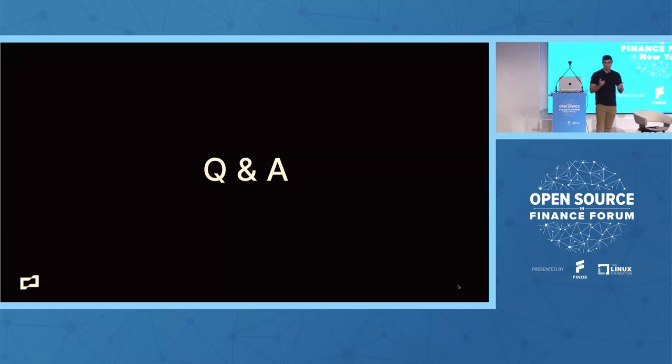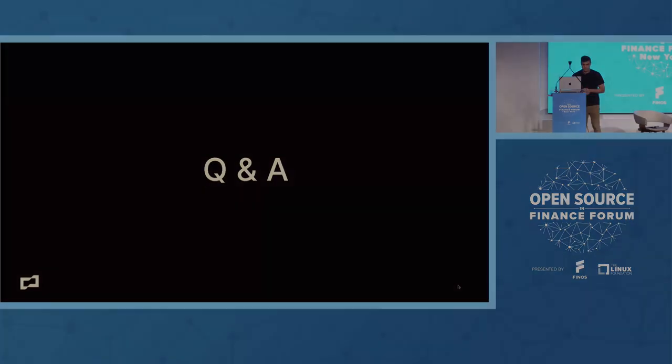If there are no more questions, thank you all for coming to my talk. Appreciate it. See you around.